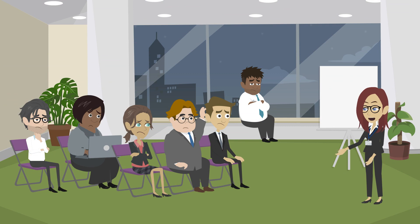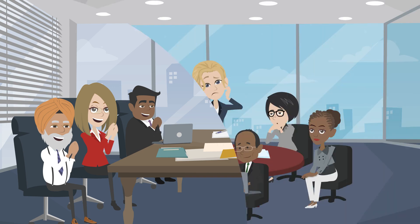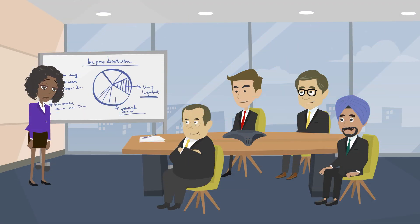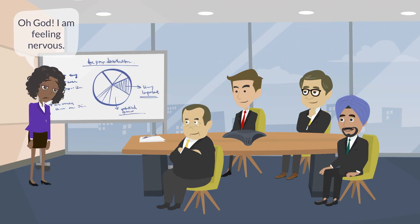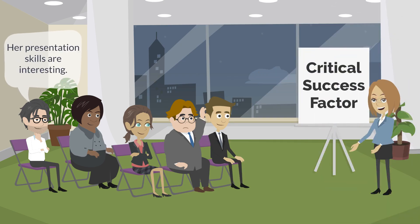Have you ever sat through a presentation and felt bored? Or have you ever attended one where you could not take your ears off the speaker and your eyes off the screen? Have you ever wished you would not have fumbled when making a presentation, or do you feel nervous when facing an audience to make one?